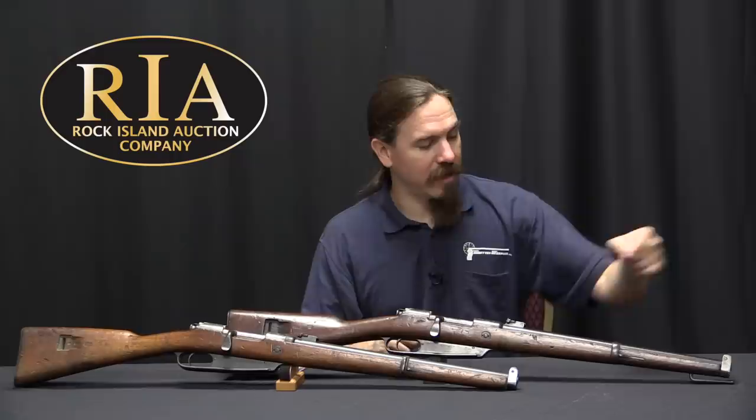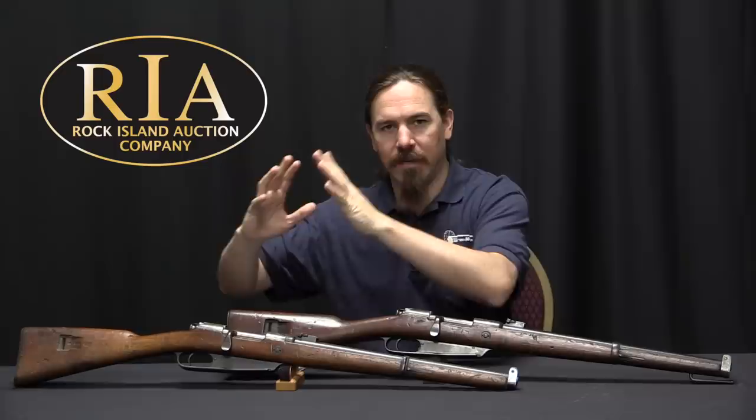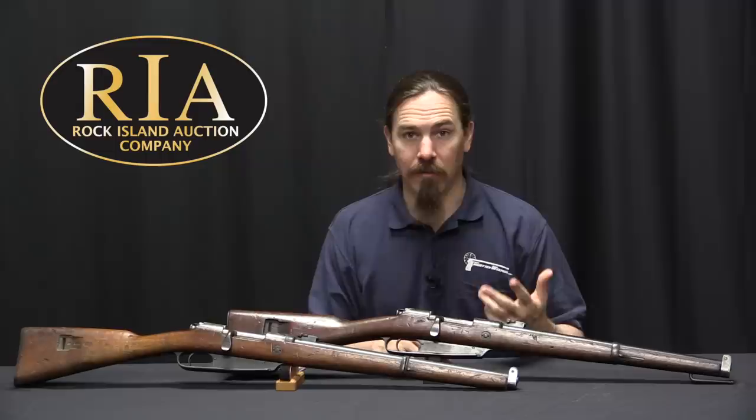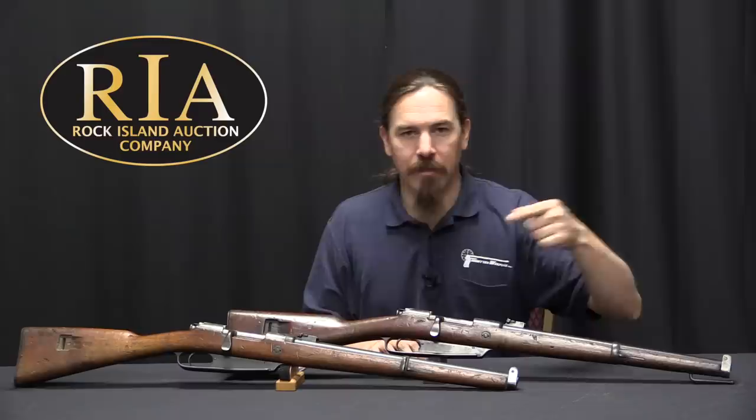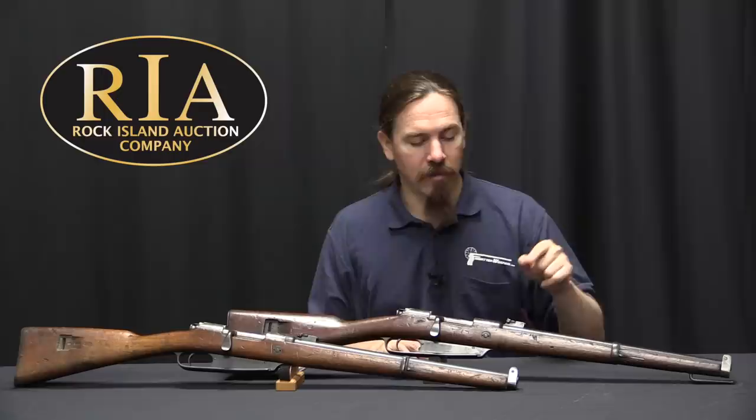So they came up with an additional version, the Gewehr 91, where they just stuck a stacking rod on. Now you can give it to the artillery, they can put it in a nice neat little pile, keep the guns off the ground, and have their hands free — not have the guns flopping around on their back while they're trying to do other more important jobs. That's the reason these two different versions exist. The stacking rod's not so great for trying to slam into a cavalry saddle, but you do need it for the artillery troops.